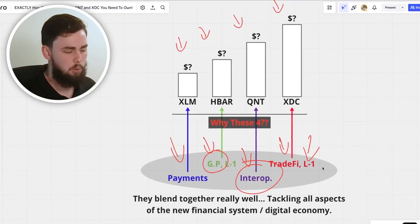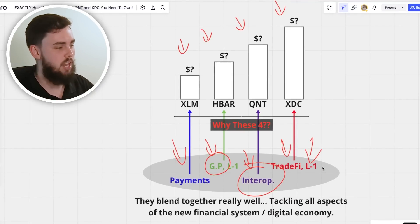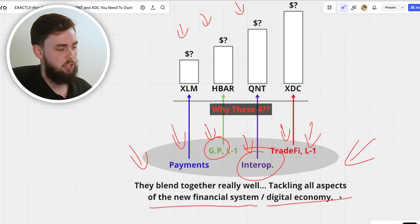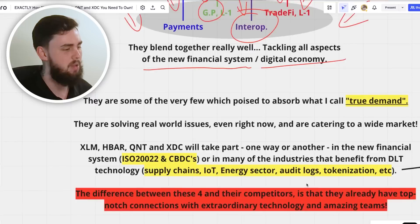If I had to nitpick, these would definitely be in my top probably ten list, if not number one, two, three, and four projects I'm buying to hedge into this new world where everything is moving. They blend really well together, tackling all aspects of the new financial system and digital economy.